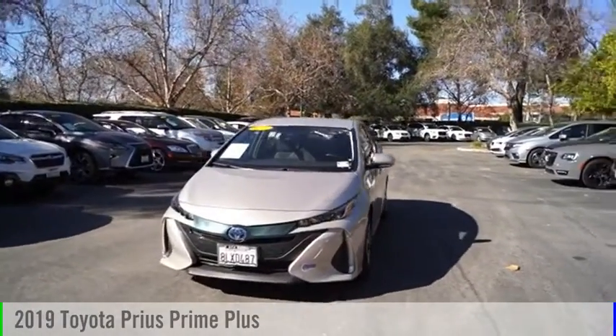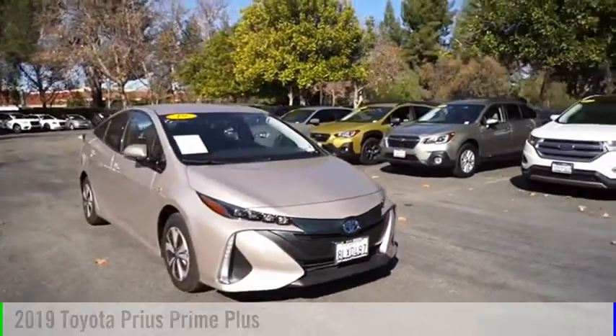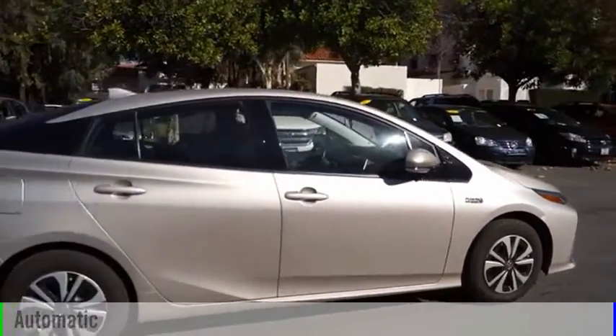You are going to love the 2019 Prius Prime. This vehicle is powered by a front-wheel drive, four-cylinder, 1.8-liter engine, and comes with an automatic transmission.